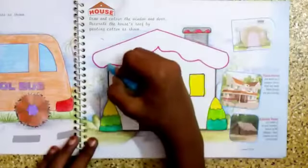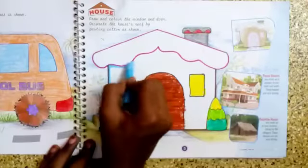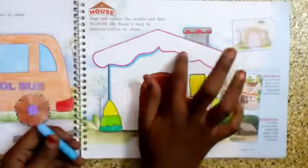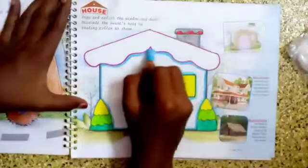Yes, I have done that. Now I am going to color the house with light blue color. You can use any color of your choice - it can be pink or orange. Make the outline first, then fill the color.